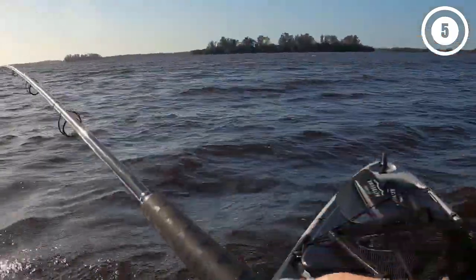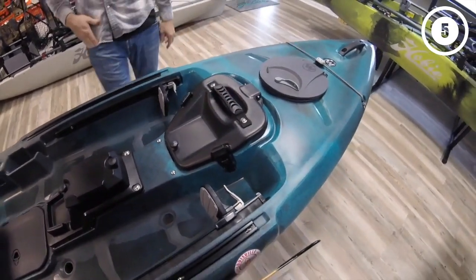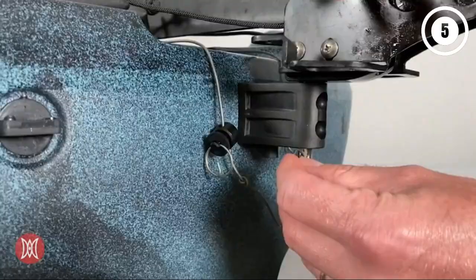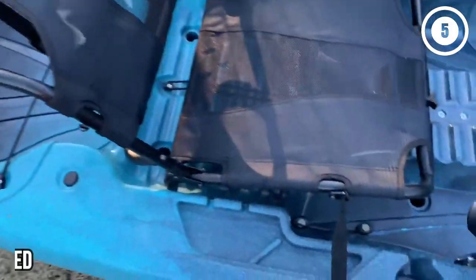Hello, everyone. Today, we'll take a look at the best pedal kayaks in the market for 2023. I made this list based on my personal opinion, and I'll try to help you find the right one for your needs. To see the most up-to-date prices and find out more information about these pedal kayaks, you can check out the links in the description below. Let's get started.